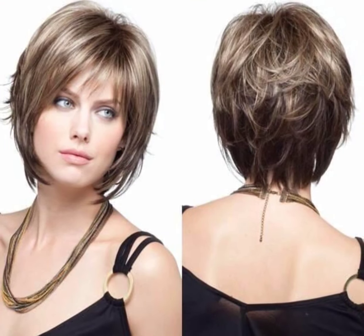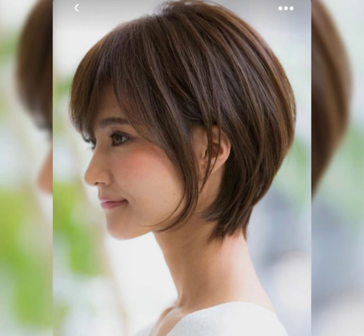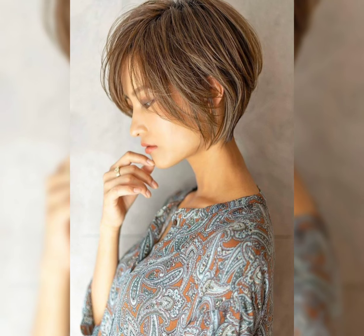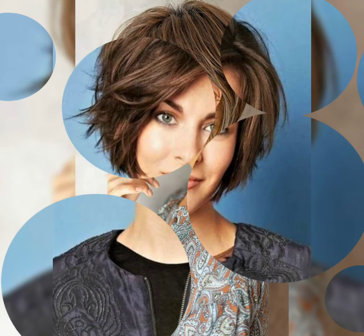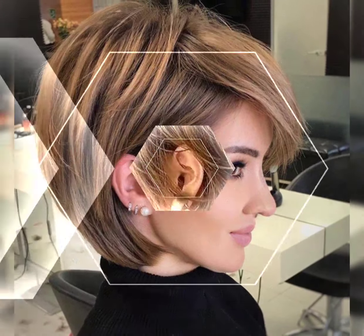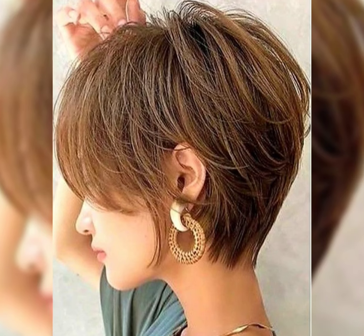The textured pixie cut incorporates choppy or razor-cut layers throughout the hair for a messy textured look that adds movement and dimension. The sideswap pixie cut styles the hair to sweep to one side, creating a chic and sophisticated look perfect for both casual and formal occasions.